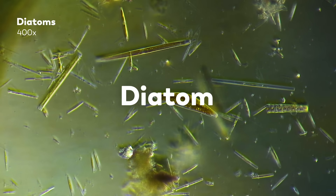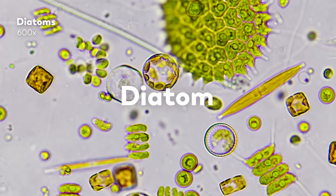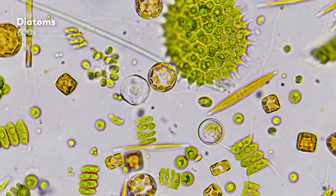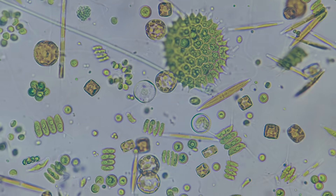A photosynthetic, unicellular algae that can become so plentiful that oceanic blooms of these organisms — which we cannot see individually without a microscope — are nonetheless visible from space.